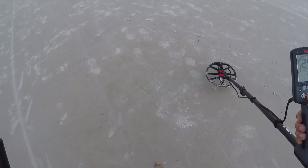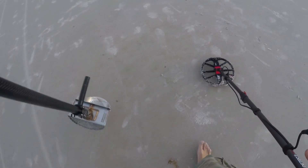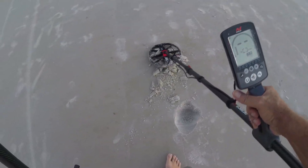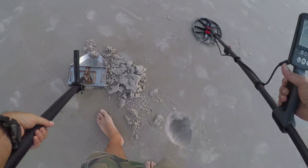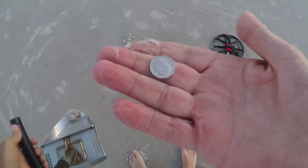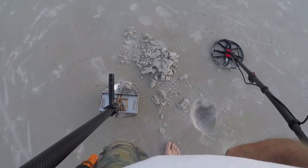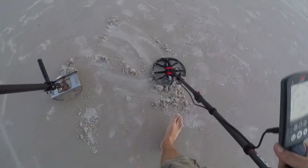Another 24, another 24 - not very deep. Let's see it. It's another dime - we'll take it. Let's fill it back in. All right, let's keep going.